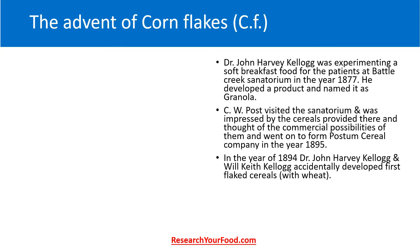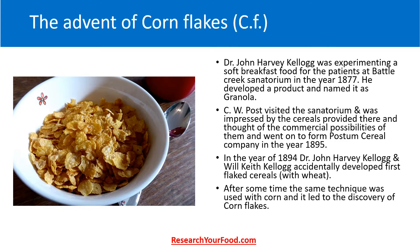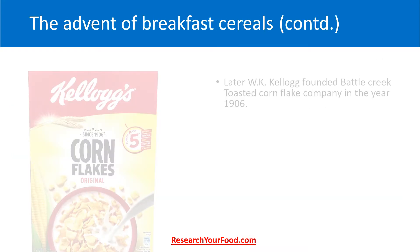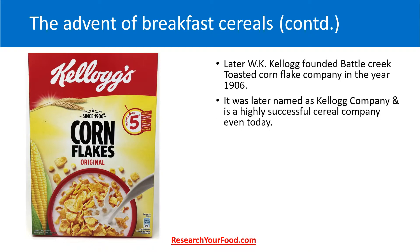In the year 1894, Dr. John Harvey Kellogg and Will Keith Kellogg accidentally developed the first flaked cereals with wheat. After some time, the same technique was used with corn and it led to the discovery of cornflakes. Later, Will Keith Kellogg founded the Battle Creek Toasted Corn Flake Company in the year 1906, which was later named the Kellogg Company — a highly successful cereal company even today.